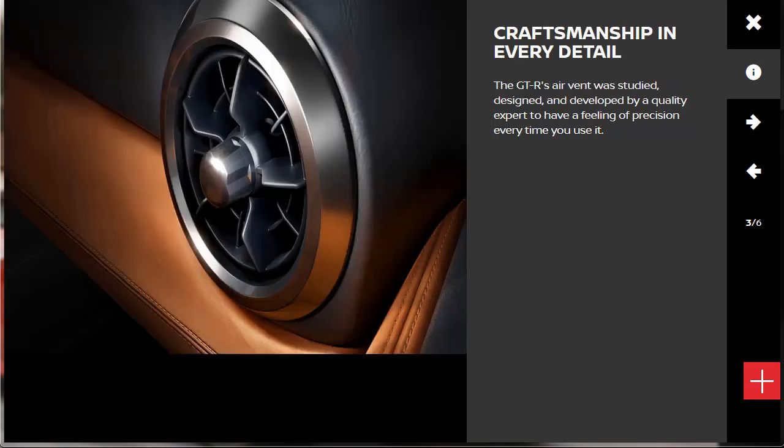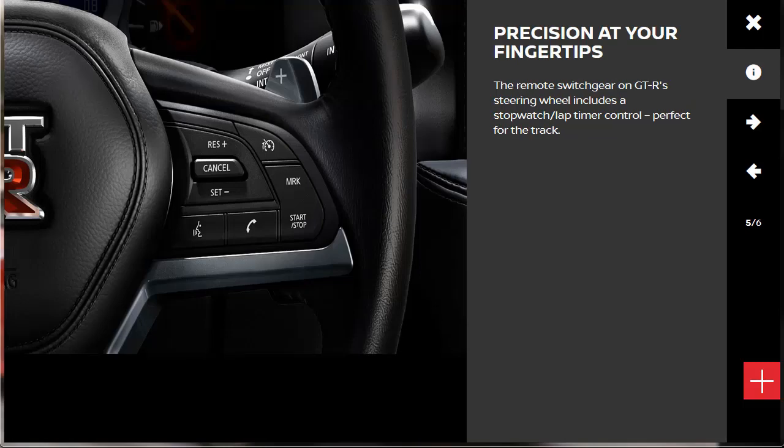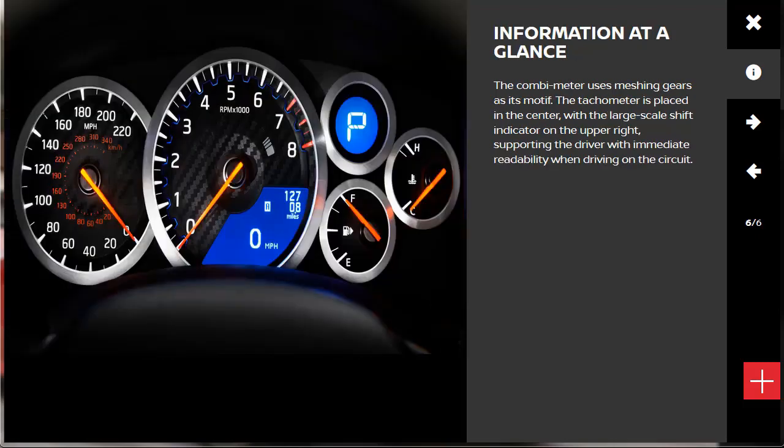The GTR's air vent was studied, designed, and developed by a quality expert to have a feeling of precision every time you use it. The aluminum bezel surrounding the ventilation controls features a subtle etching on the outside to enhance their feel. The remote switchgear on the Nissan GTR's steering wheel includes a stopwatch lap timer control, which is perfect for the track. The combi meter uses meshing gears as its motif — the tachometer is placed in the center with the large-scale shift indicator on the upper right, supporting the driver with immediate readability when driving on the circuit.